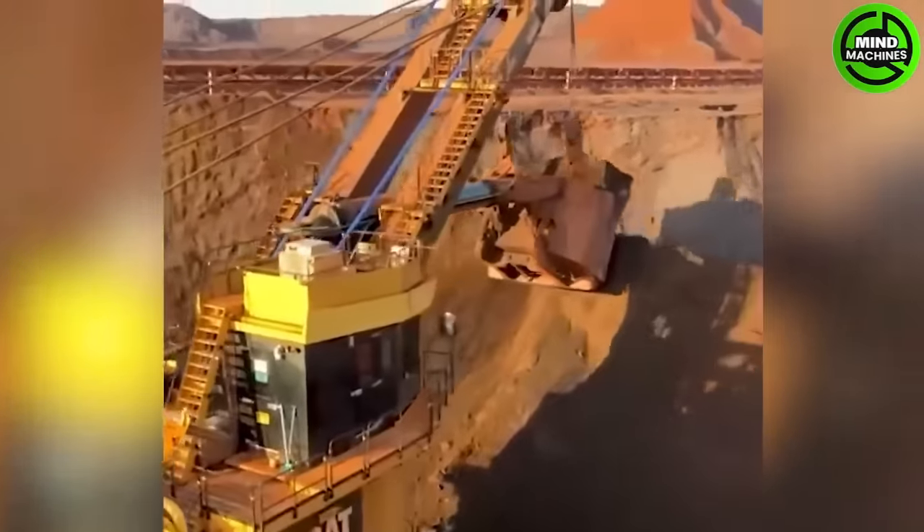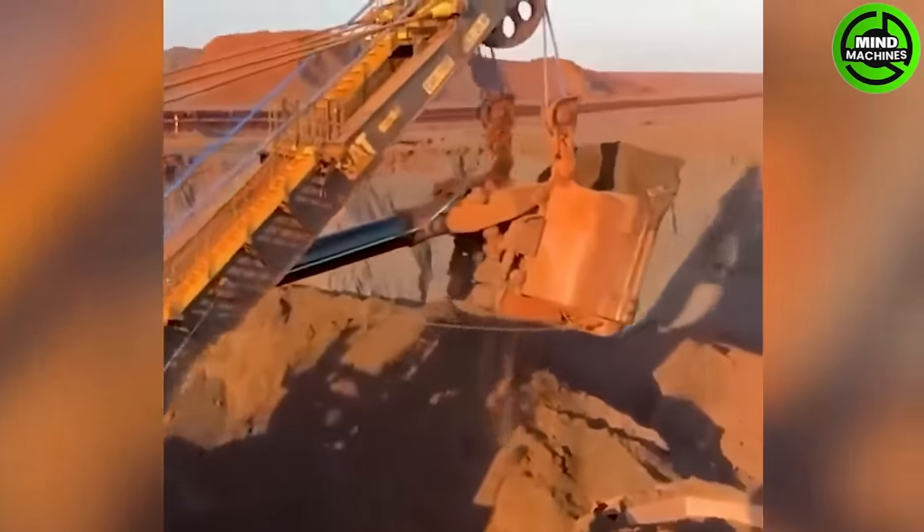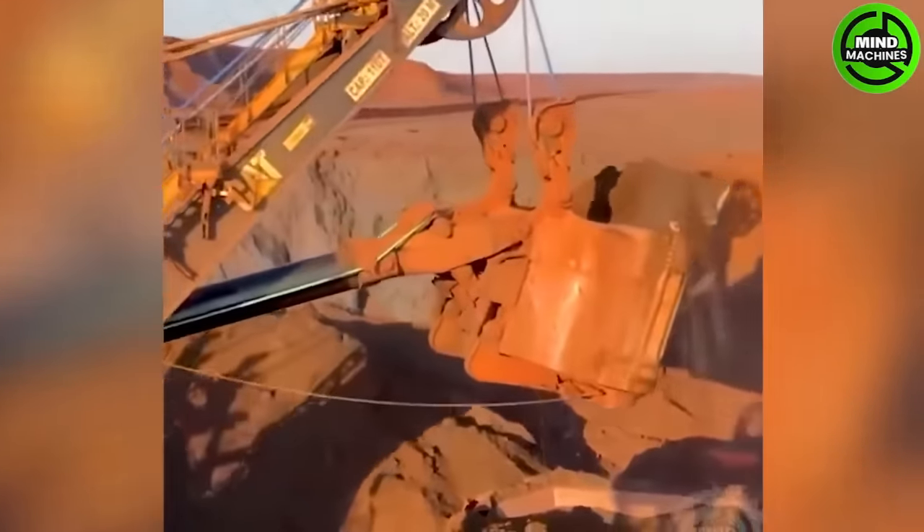The electric rope shovel, due to its immense size, is a powerful mining machine designed for efficient excavation and material loading in the mining industry.